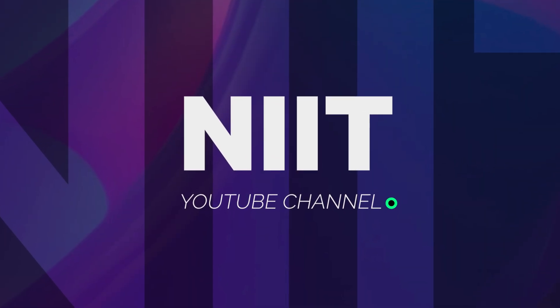Welcome to NIIT's YouTube channel, your trusted platform for building future-ready skills in a world shaped by AI, cloud, cyber security, data, and software engineering.